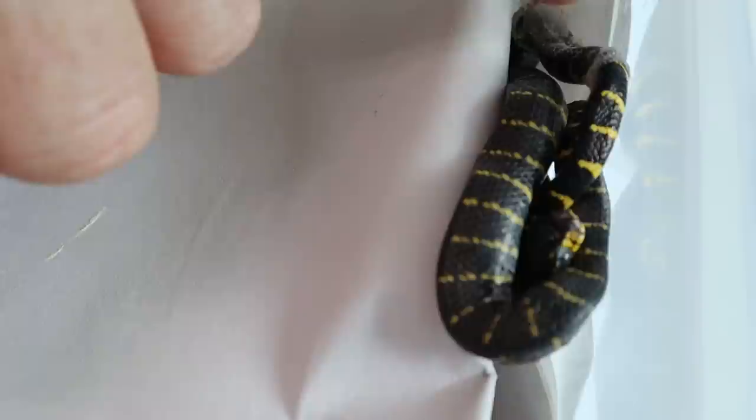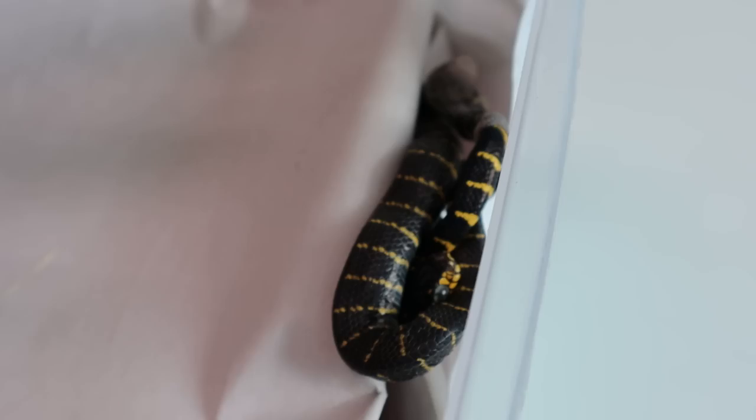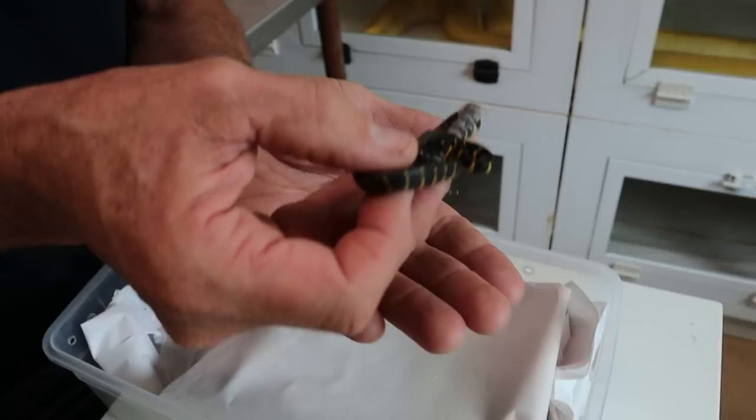This is a melanota — Boiga dendrophila melanota — and it's doing its first shed. You can see right here this shed is constraining. You must keep it in a semi-humid environment with good ventilation and water to achieve maximum potential for this little fella to shed.